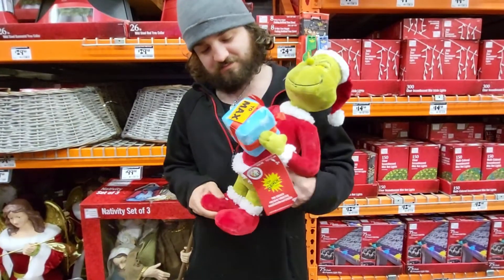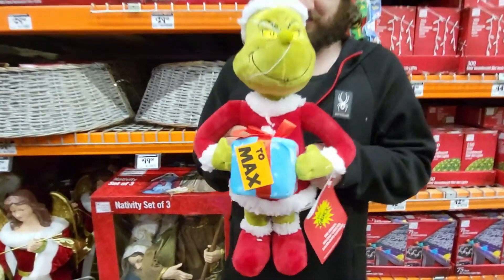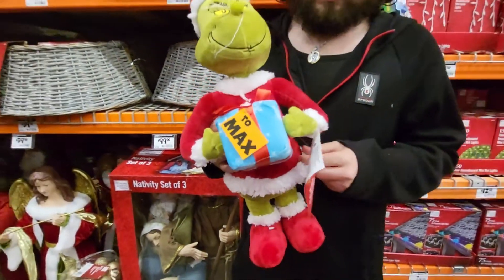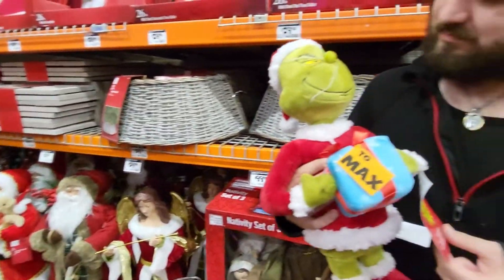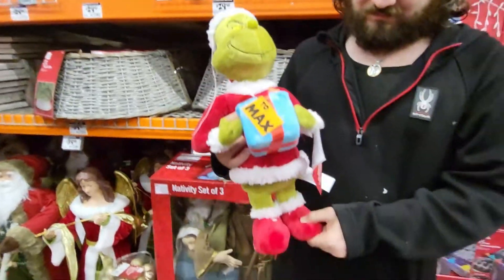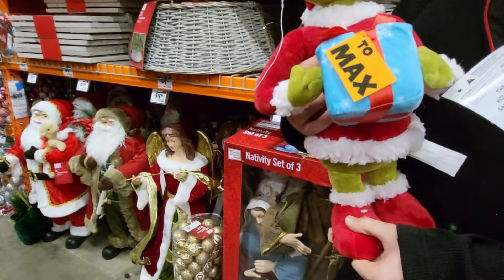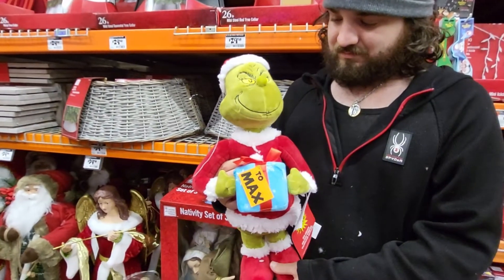This is the Grinch Holiday Greeter — it doesn't do anything. It's got a present and Max the dog. There he is. Let's see how tall he is — it doesn't say, but he looks about two feet tall.